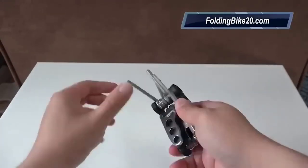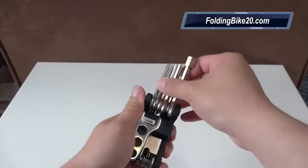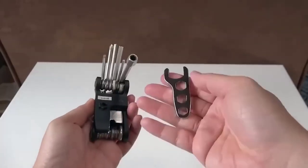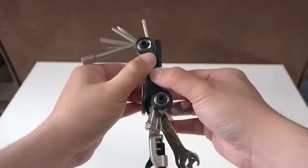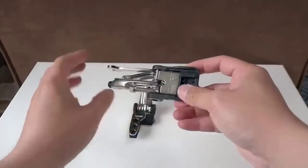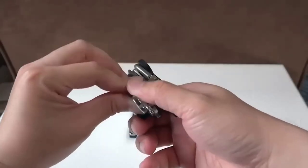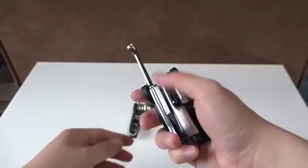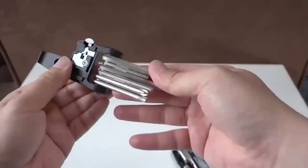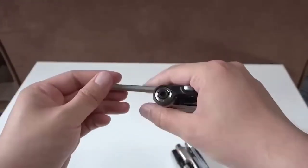Going on a bike trip, it's important to take a couple of useful tools to quickly fix problems. Not everyone wants to carry a whole bag weighing several kilograms. The best alternative is a multi-tool, and this is exactly what you need — it combines 26 functions. The product folds into a lightweight two-piece body and comes with a carrying case. This multi-tool includes a set of Allen screwdrivers, socket wrenches, wrenches, chain extractor, bottle opener, and other useful tools.